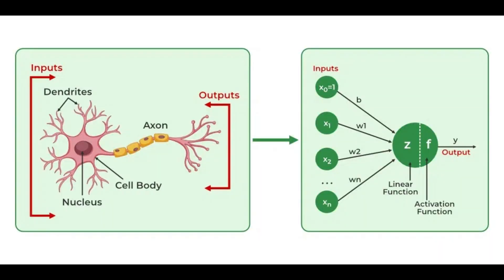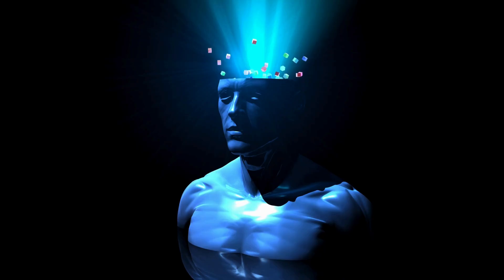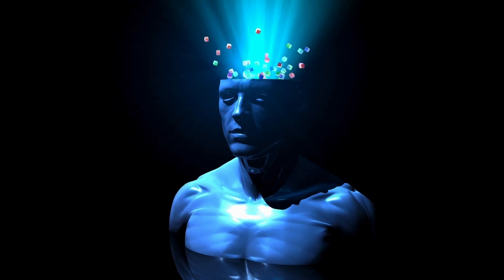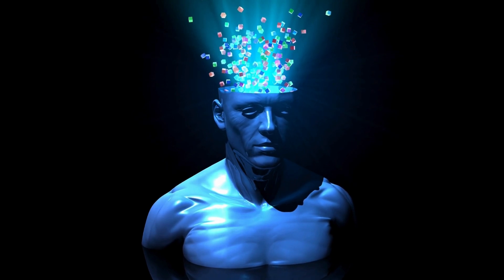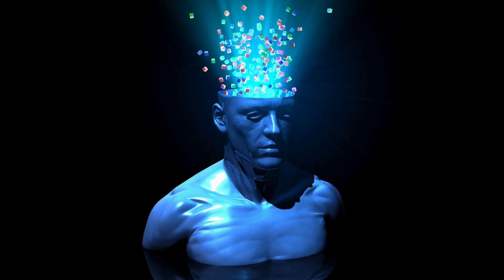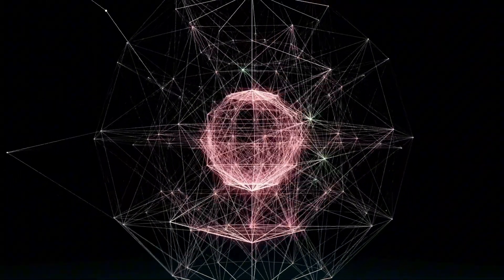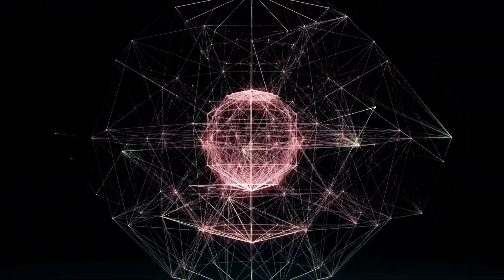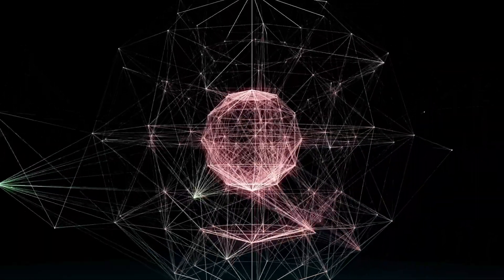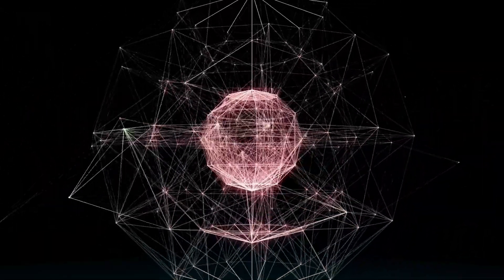The field is also revealing fascinating parallels between artificial and biological neural networks. As we develop better tools to understand AI systems, we might gain insights into how our own brains process information — a beautiful example of how studying artificial intelligence can illuminate human intelligence. Looking ahead, mechanistic interpretability might be key to developing truly aligned AI systems, ones that not only perform well but do so for the right reasons. This could help bridge the gap between current AI capabilities and the dream of artificial general intelligence that we can trust and understand.